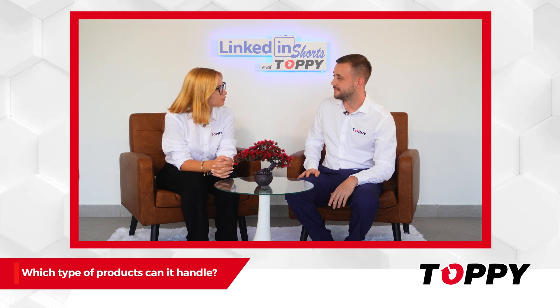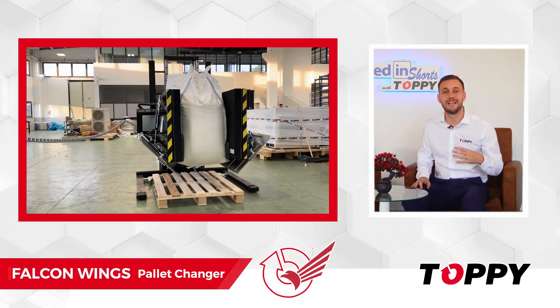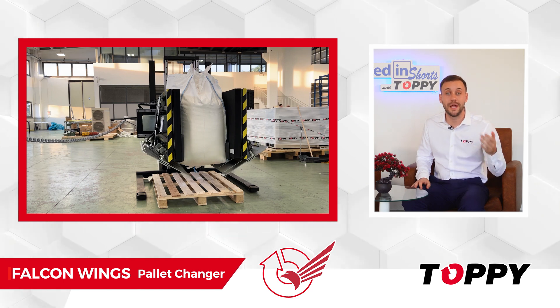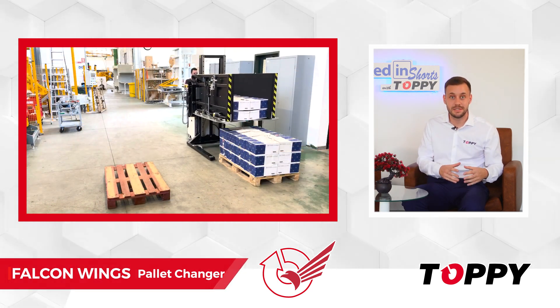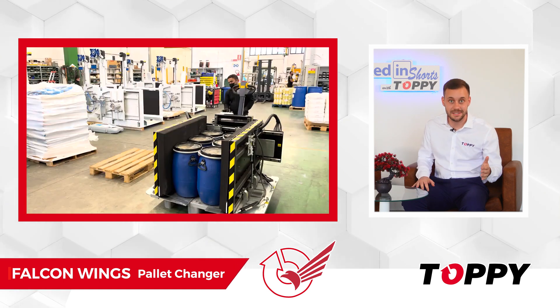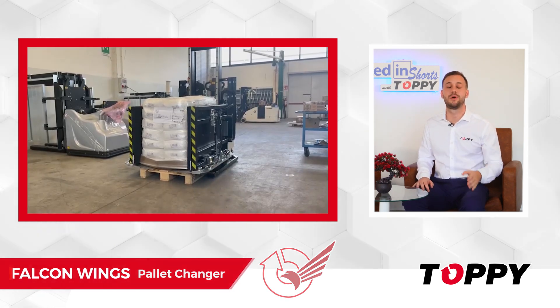Which type of products can it handle? This mobile pallet exchanger is capable of handling loads with a maximum weight of 1000 kilos. It can handle boxes, pharmaceutical vials, cans, drums, bottles, and so many other types of products.